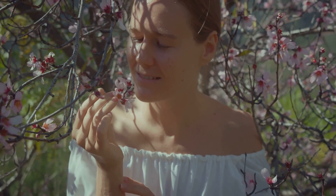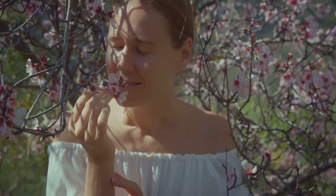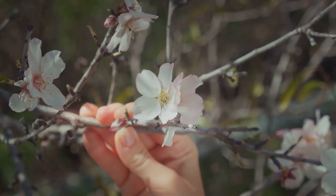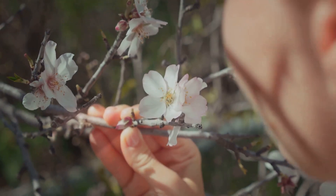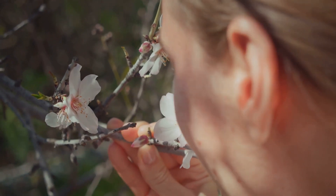Determine your preferred blooming time. Some trees flower in spring, others in summer or fall. Choose one that aligns with your preferences. Remember to check soil and sunlight requirements, and ensure your garden can provide the necessary conditions for your chosen tree.